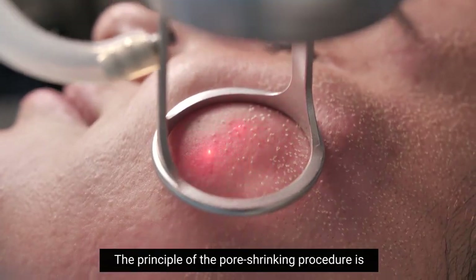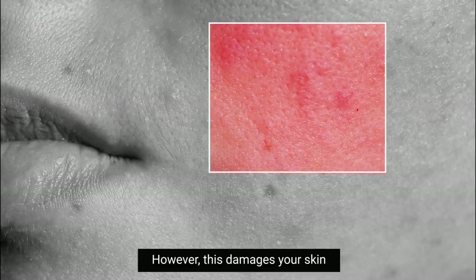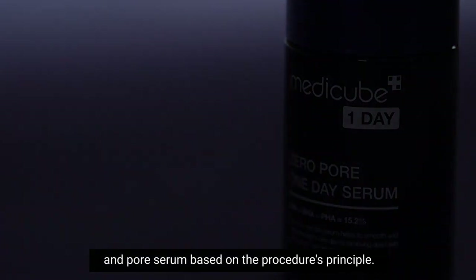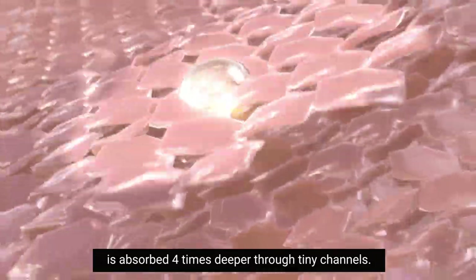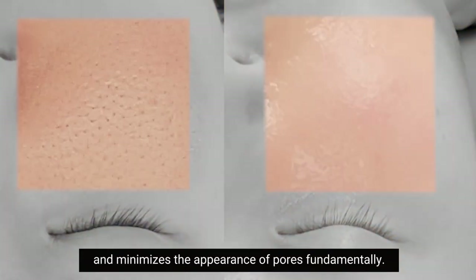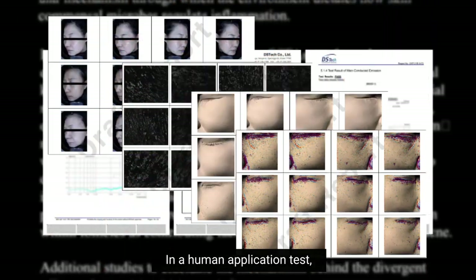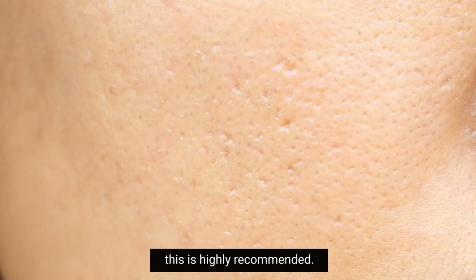MediCube did a whole video and I think they explain it really well, so I'm going to insert that clip here. The principle of the pore shrinking procedure is a restoration of the pore wall's elasticity by causing small wounds that stimulate collagen production. However, this damages your skin and causes a long recovery time negatively affecting your daily life. So a pore care specialized company developed a needle-free derma pen and pore serum based on the procedure's principle. The needle-free derma pen makes tiny channels, then the pore serum containing pore shrinking ingredients is absorbed four times deeper through those channels. The deeply absorbed pore serum restores the pore wall's elasticity and minimizes the appearance of pores fundamentally. According to results, it minimizes damage — meaning no recovery time is needed. In a human application test, every single testee showed a decrease in pore size, and the more they used it, the better results they got. If you're suffering from large pores, this is highly recommended.